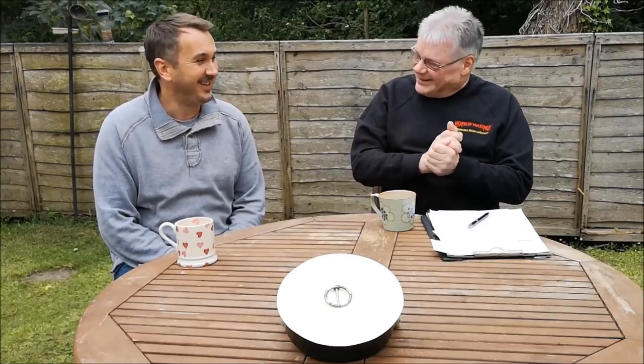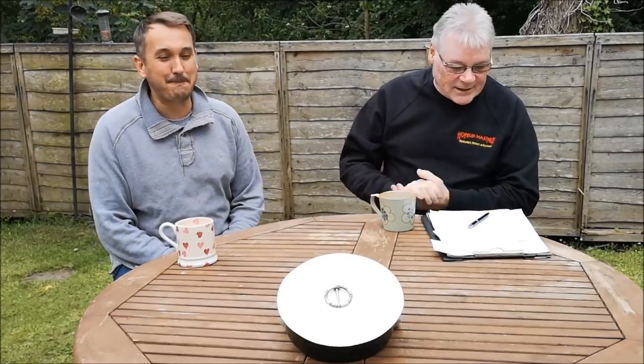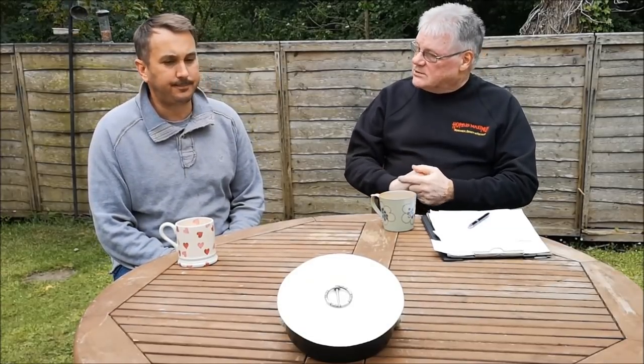How are you doing? Okay, not too bad, thanks. Good. You look nice and relaxed. Could I ask you the same as I asked Tom last time - how long have you been detecting?